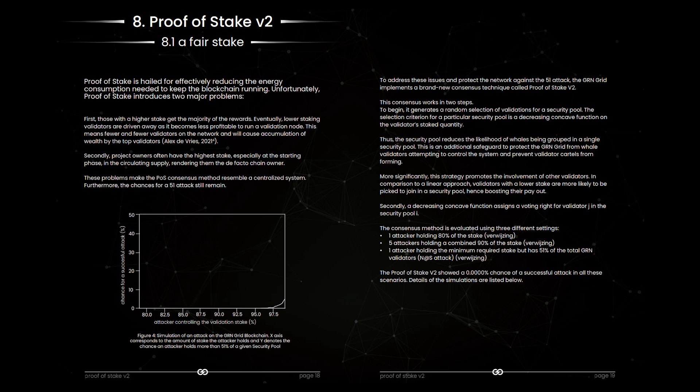The GRN Grid implements a brand-new consensus technique called Proof-of-Stake V2. This consensus works in two steps. More information about this system is written in the technical document that you are currently seeing on the screen.